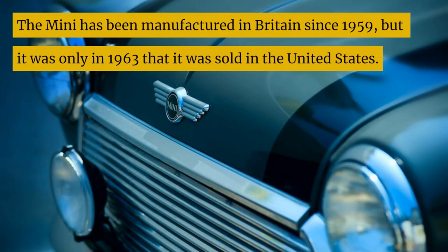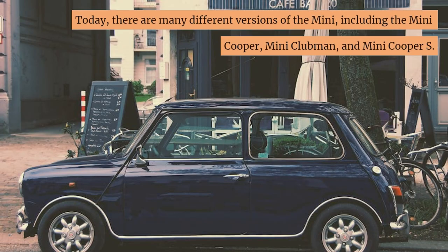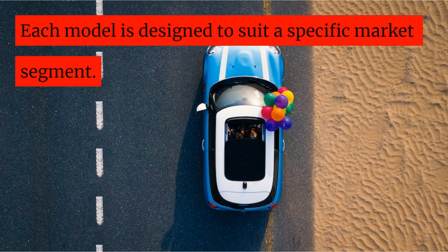The Mini has been manufactured in Britain since 1959, but it was only in 1963 that it was sold in the United States. Today there are many different versions of the Mini, including the Mini Cooper, Mini Clubman, and Mini Cooper S. Each model is designed to suit a specific market segment.